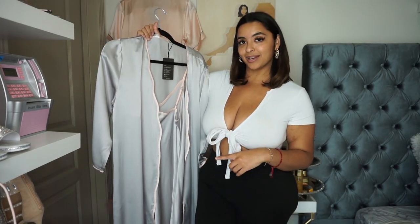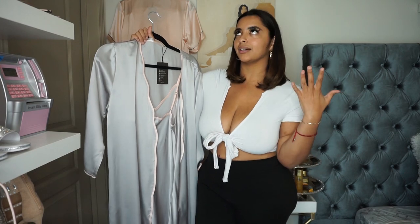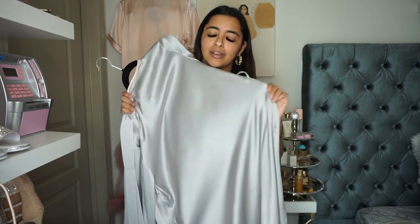The first thing we're going to do is pick out a fresh, cozy set of pajamas for me to wear after my shower. I was lucky enough to have Silk Silky dot com send me some of their amazing, luxurious pajama sets. Our first item is a piping trim mulberry silk gown and robe set — this all came as one. The fabric on this feels like a cloud; it feels amazing.